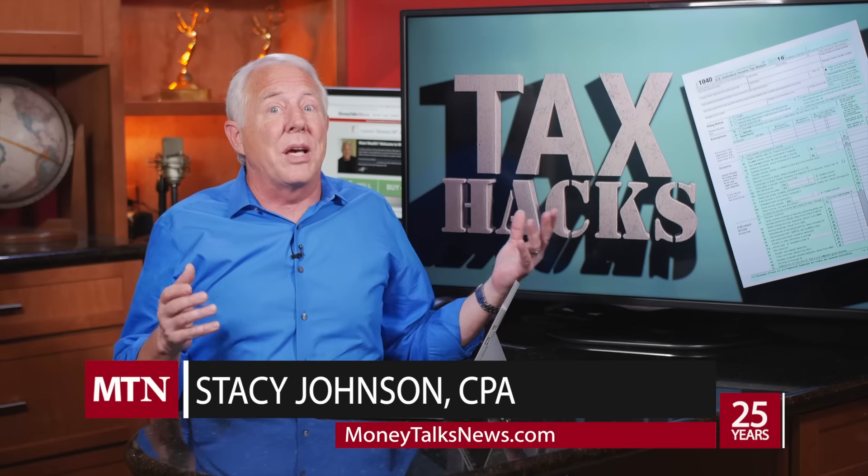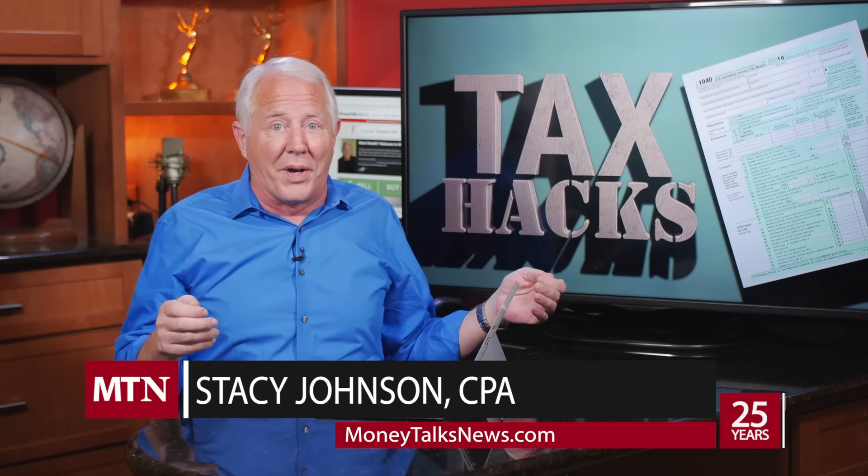No big deal for them, but for the average taxpayer an audit ranks right up there with a root canal — something you really want to avoid. We'll never know exactly how the IRS pulls a return to audit, but there are red flags.